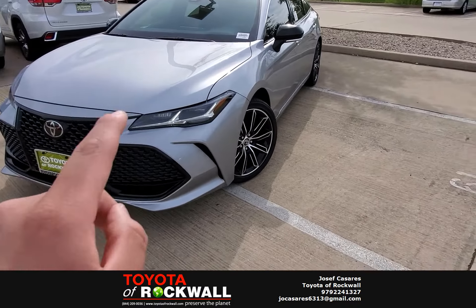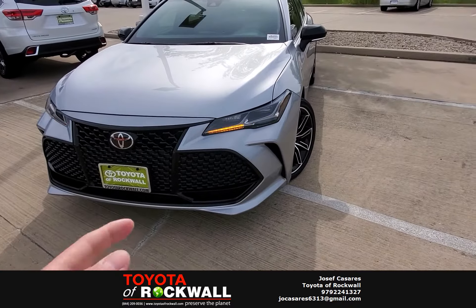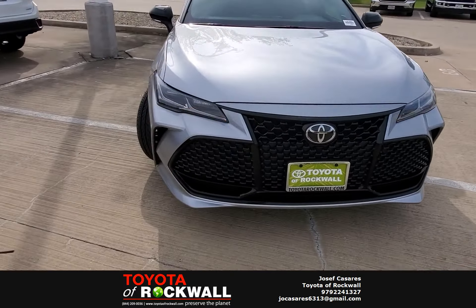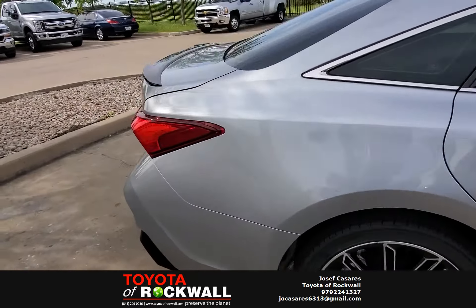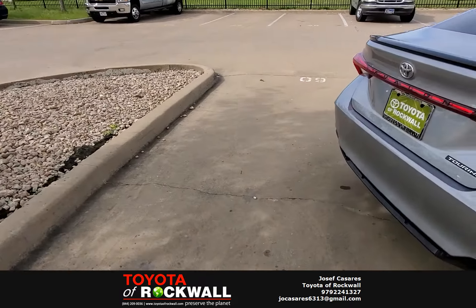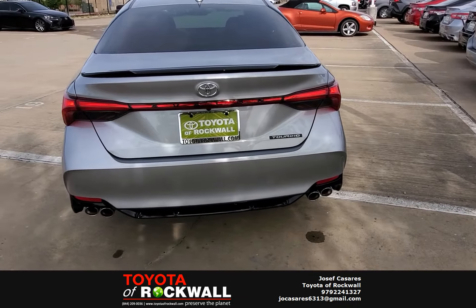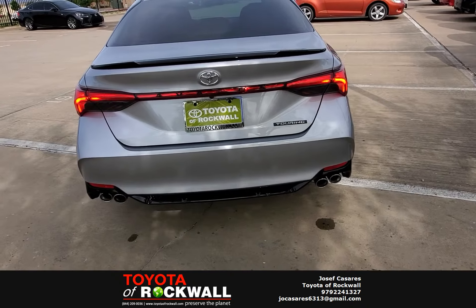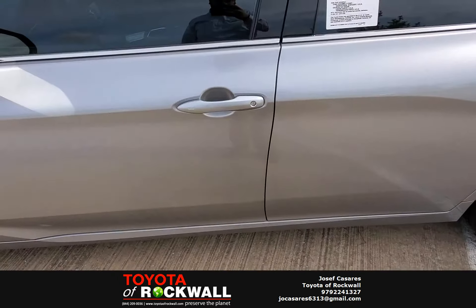I'll show you something really cool about these headlights. In the Limited and the Touring, you have these nice sequential headlights — just look at this. This is a Toyota Avalon. This isn't your grandmother's car anymore. This is definitely redesigned to fit a new demographic. It's crazy what Toyota is doing to re-engage pretty much everybody on the market. When you're driving on the road, you're going to see this vehicle and you're not going to know it's an Avalon.